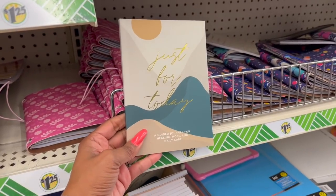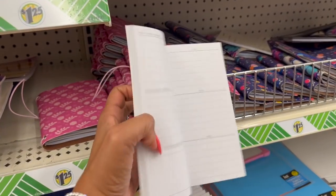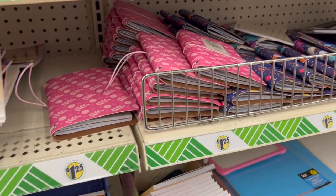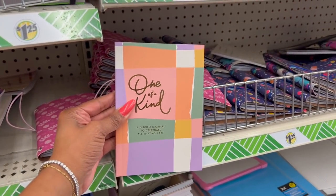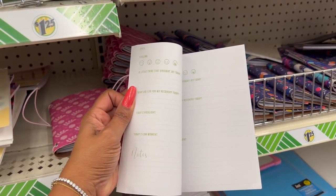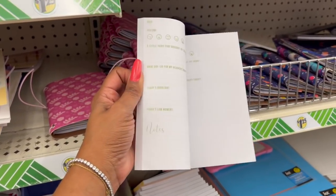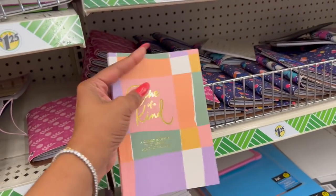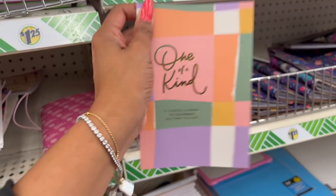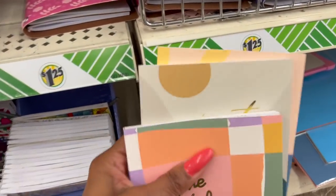They also have 'Just for Today,' a guided journal for healing, hope, and daily care — we all need this, guys. It has today's mindful moments, how you practiced mindfulness this week. And they have 'One of a Kind,' a guided journal to celebrate all that you are, with spaces for today's feelings, what brought joy, what you did for recovery, today's highlight, low moment, and notes. This would be great to give someone celebrating their sobriety. These are by Marianne Collection — actually a Greenbrier product. Good job, Dollar Tree.